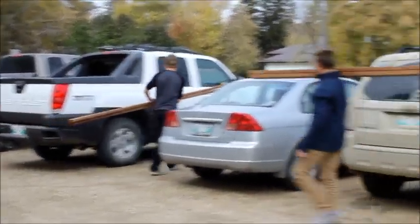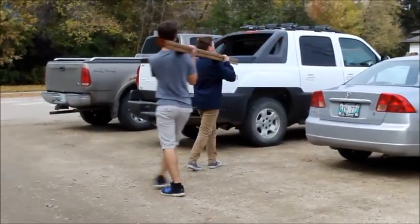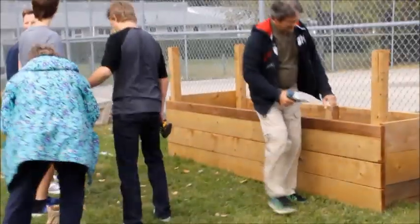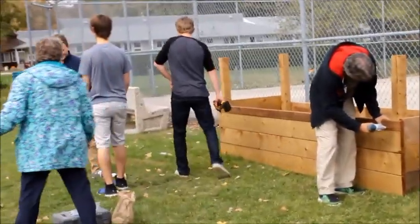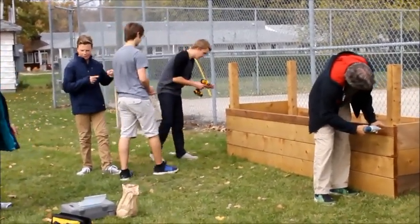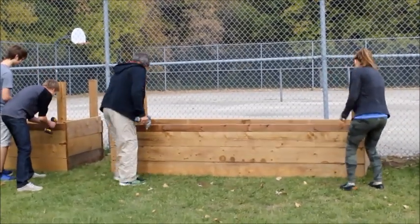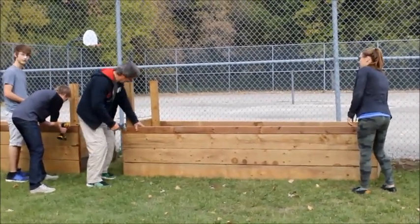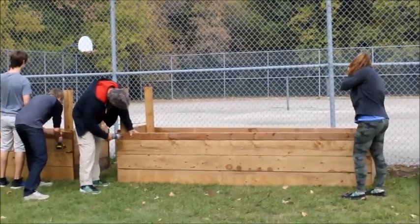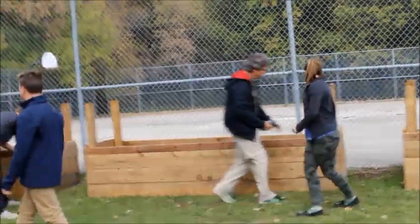This year we were the lucky recipients of the Nutrient for Life grant and we chose to build raised gardens in our schoolyard. We have for a number of years planted seeds in our classrooms and grown a variety of vegetables. This year we wanted to take that a step further and along with a number of high school students and teachers we set about designing and building raised bed gardens.